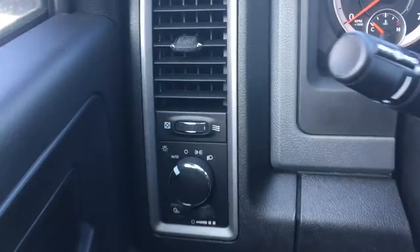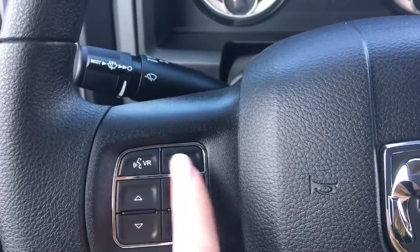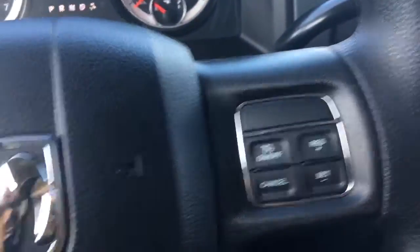Let me just hop on in. On the back of the steering wheel you have your lights and your windscreen wipers, as well as voice recognition, Bluetooth, screen options and cruise control.